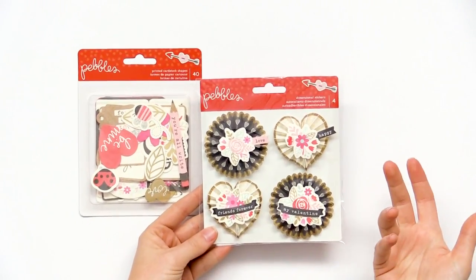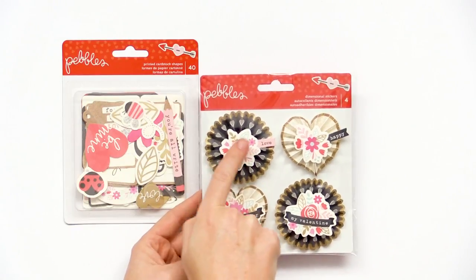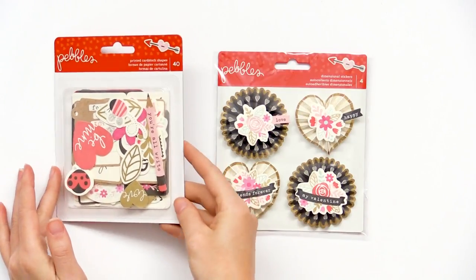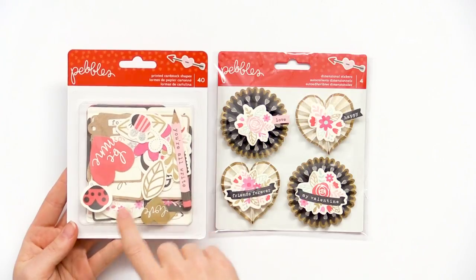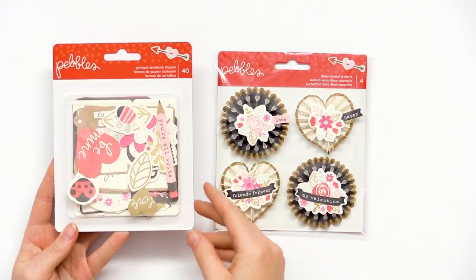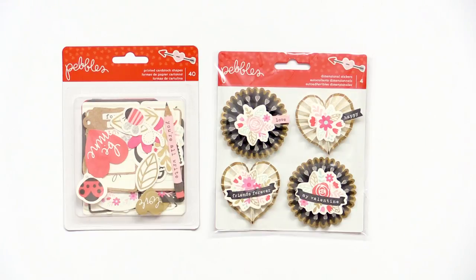We also have dimensional stickers — even though you have the rosette, there's a kind of three-dimensional texture with tops that are little floral designs and little notes like 'love' and 'happy,' super cute. Then there are the printed cardstock shapes — these are little die-cut ephemera pieces. You get some of the sticker designs but in cardstock die-cut form, carrying the same themes we've seen throughout the collection. This is the Pebbles Forever My Always collection, thanks for watching.